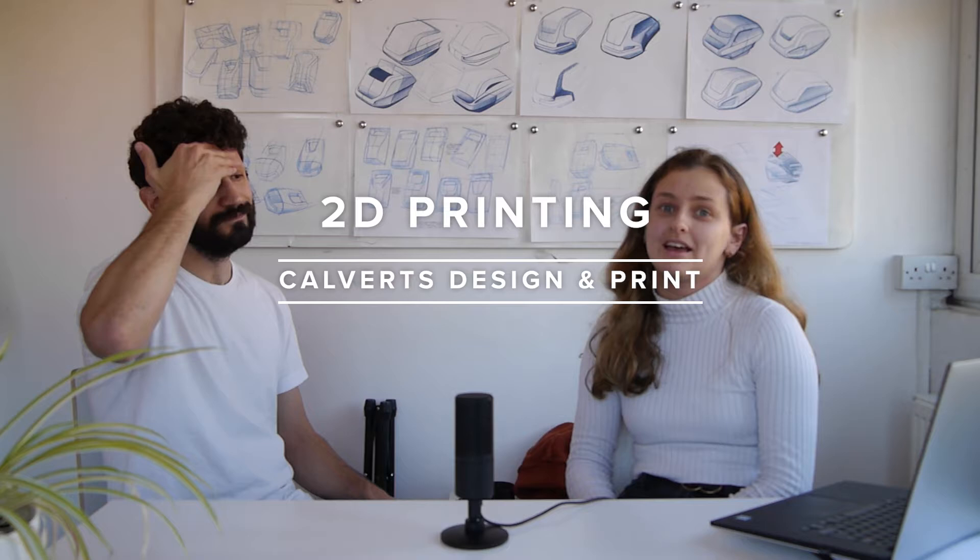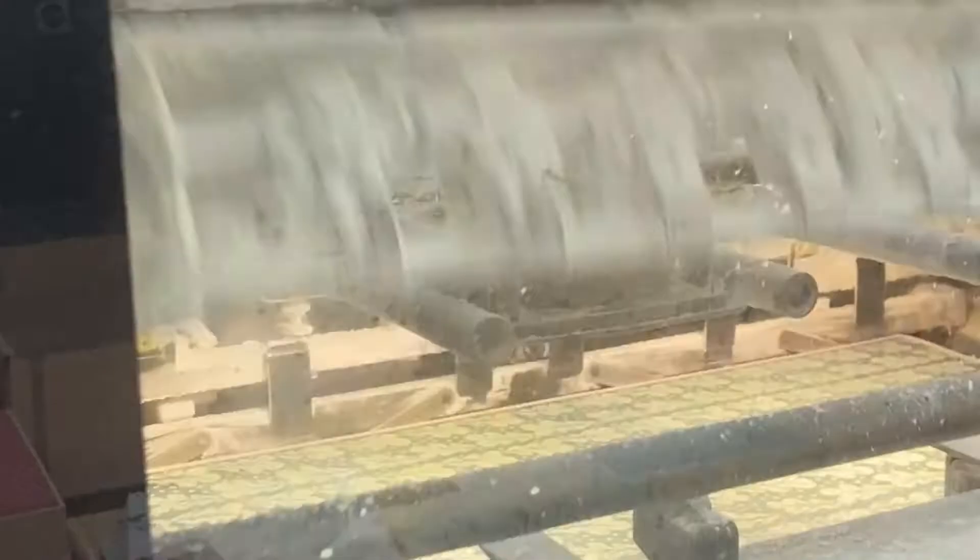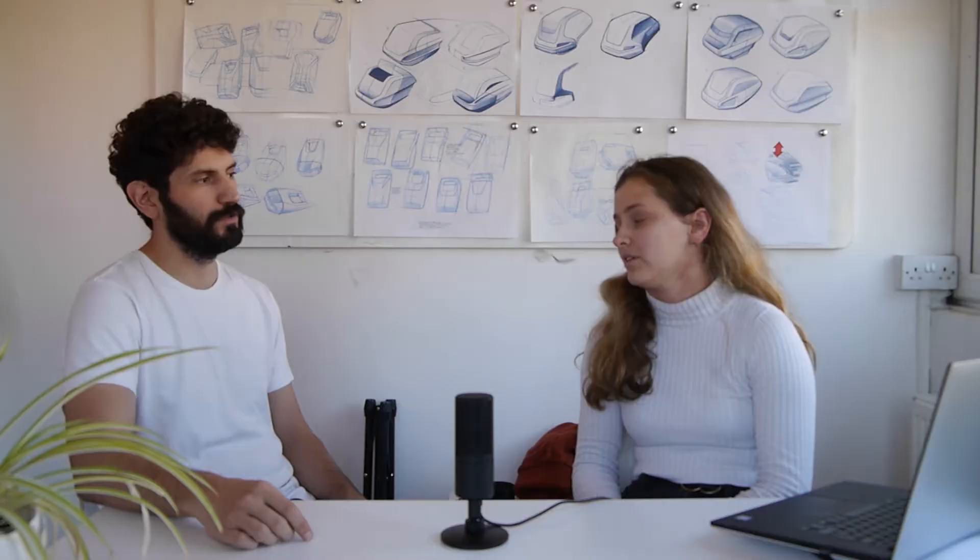We visited 14 local businesses since we started. The first place we visited was Calvert's Design and Print in Oval Space, which offers in-house digital, offset lithography, and risograph printing, and also a range of binding finishes. They work with other businesses to provide their printed materials.